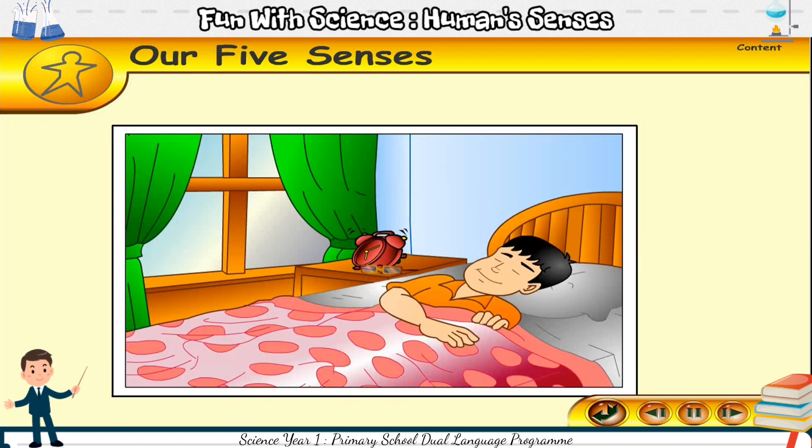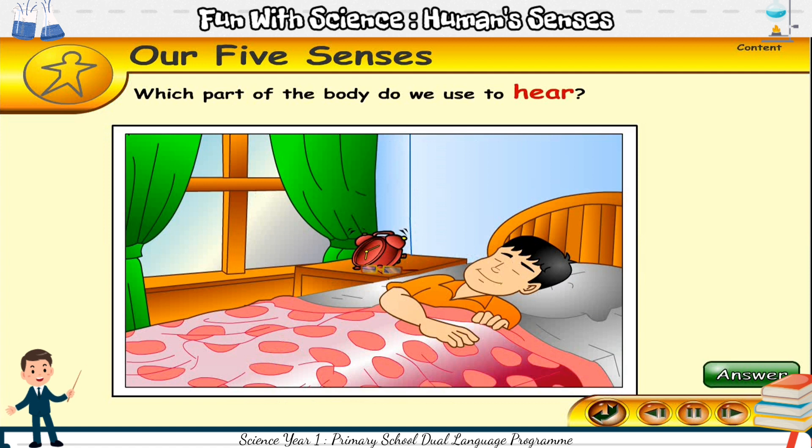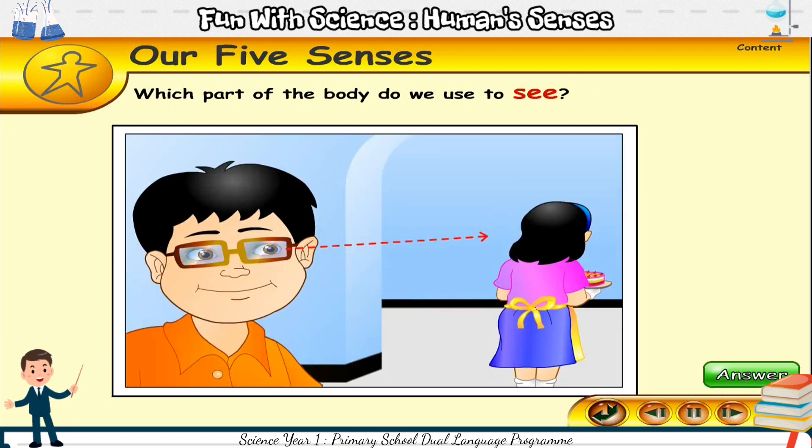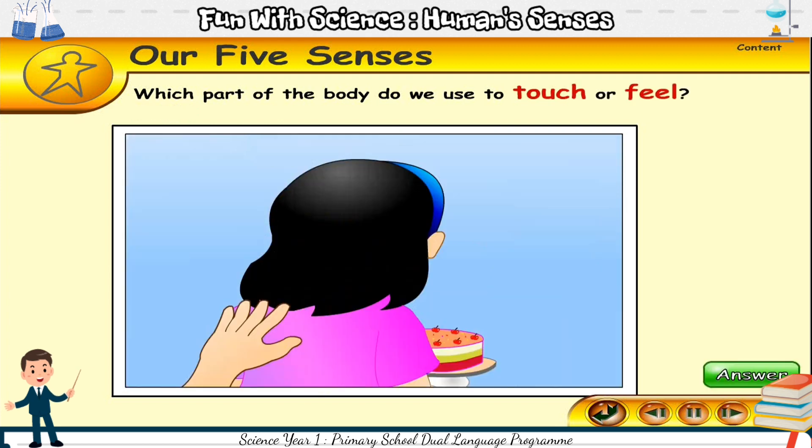Now, shout out the answer. Which part of the body do we use to hear? Ear. Which part of the body do we use to smell? Nose. Which part of the body do we use to see? Eyes. Which part of the body do we use to touch or feel? Skin.